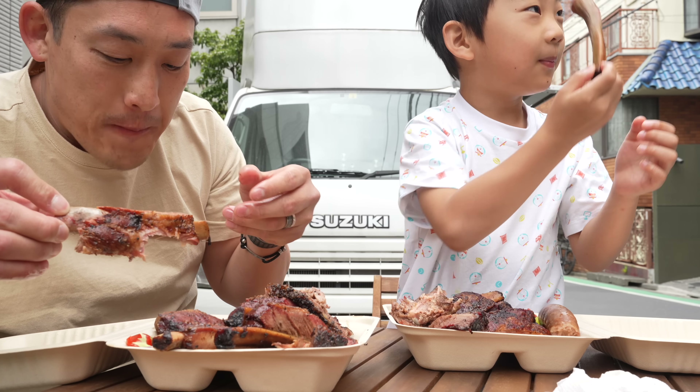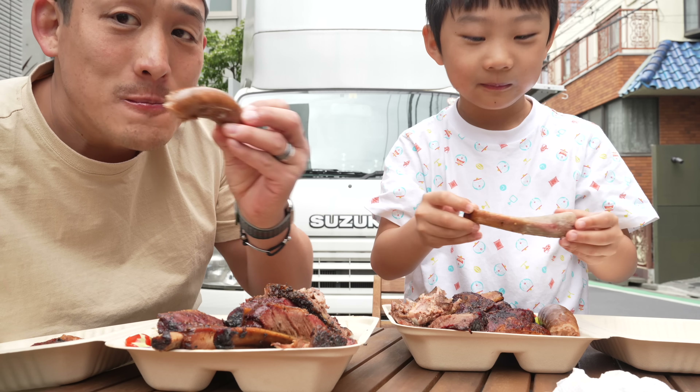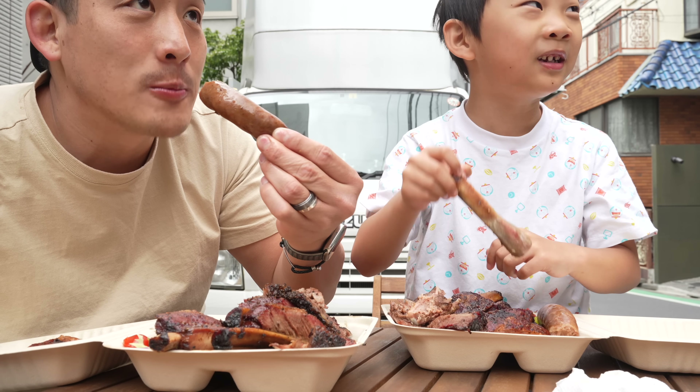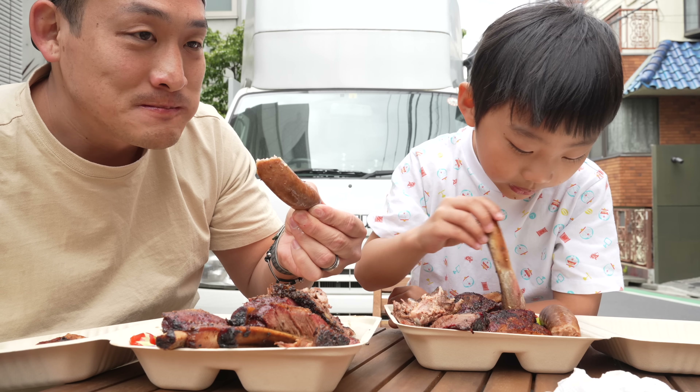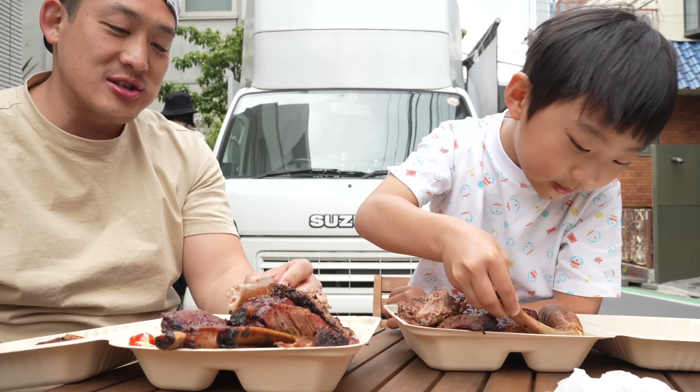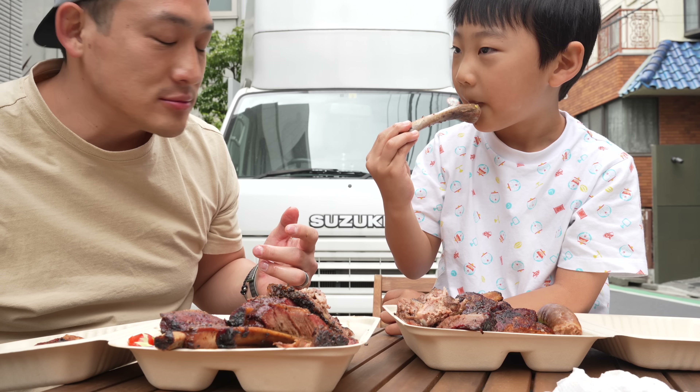It's so tender. And look, it's smoked. Smoked sausage — here we go. Oh yeah! This smoked sausage is so good. You're gonna use that for the corn, oh my gosh.